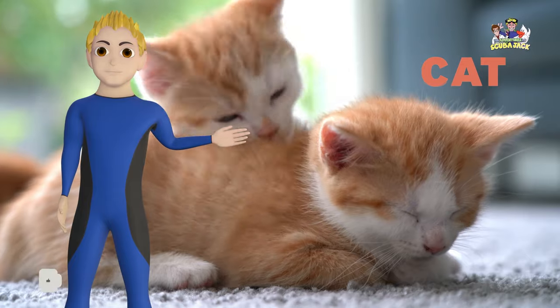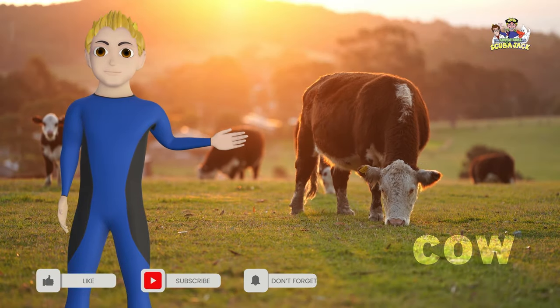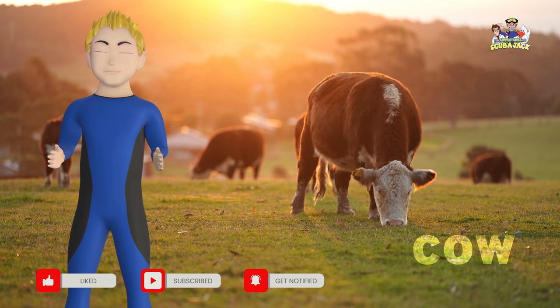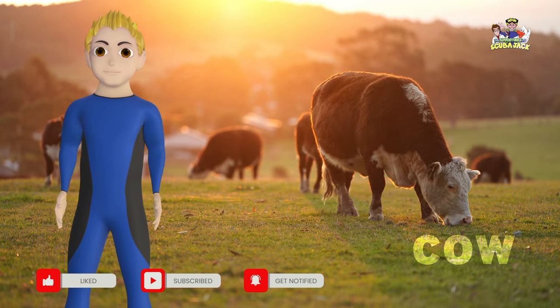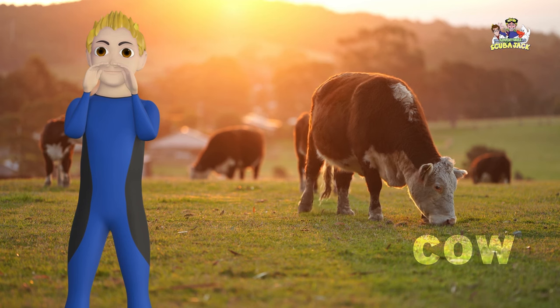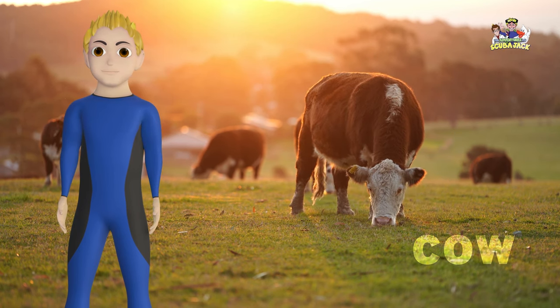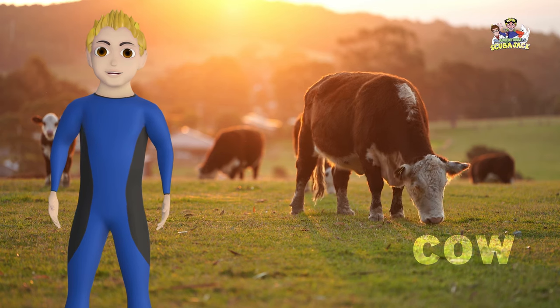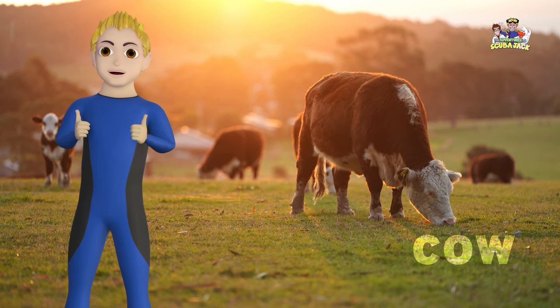Our next word is cow. Can you say cow? Cow. Let's say it one more time. Cow. What does a cow say? Moo. You're amazing.